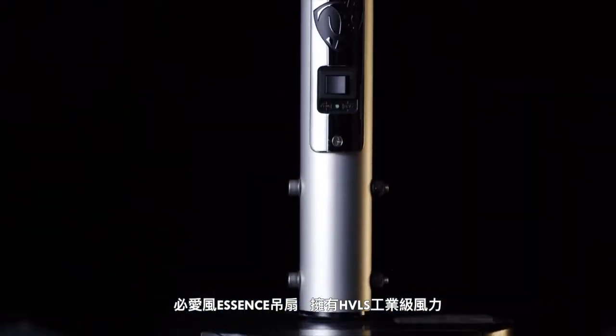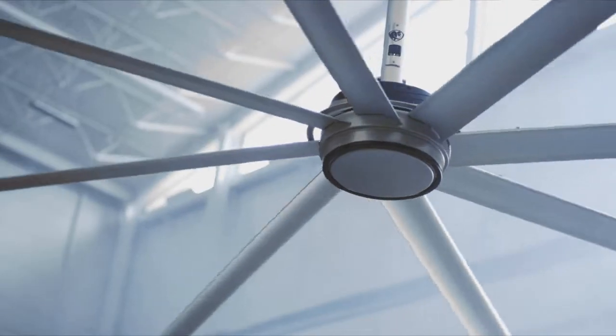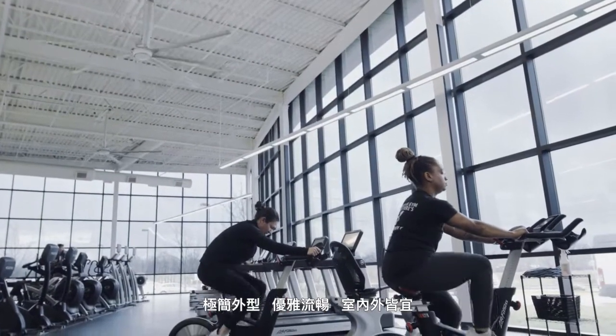Essence showcases big-ass fans, signature HVLS size and power, in a sleek, stylish design for everyday spaces, indoors or out.